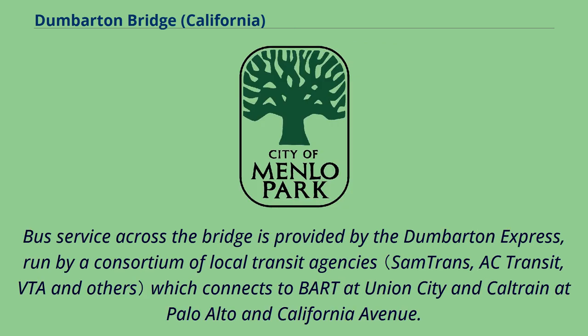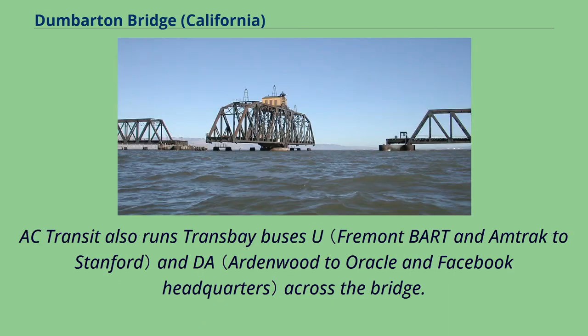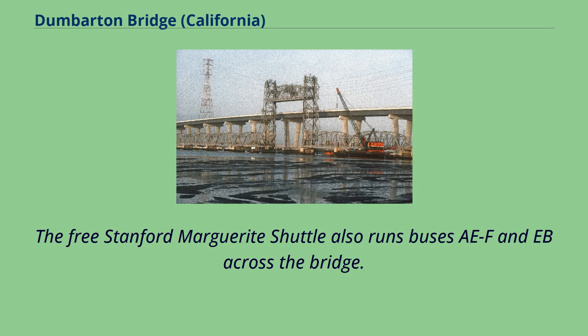Bus service across the bridge is provided by the Dumbarton Express, run by a consortium of local transit agencies, which connects to BART at Union City and Caltrain at Palo Alto and California Avenue. AC Transit also runs Transbay buses across the bridge. The free Stanford Marguerite Shuttle also runs buses across the bridge.